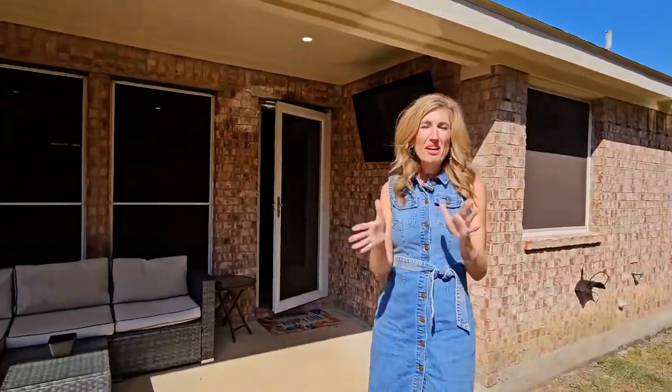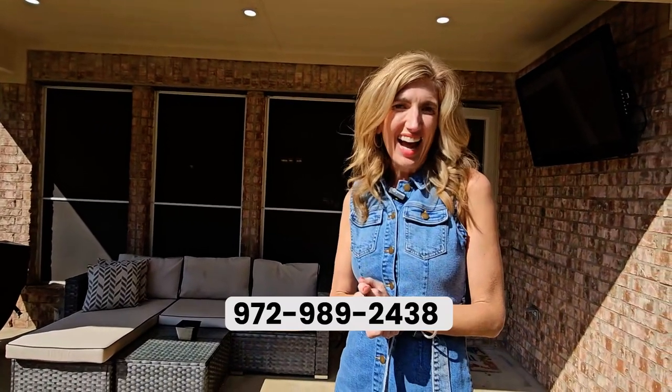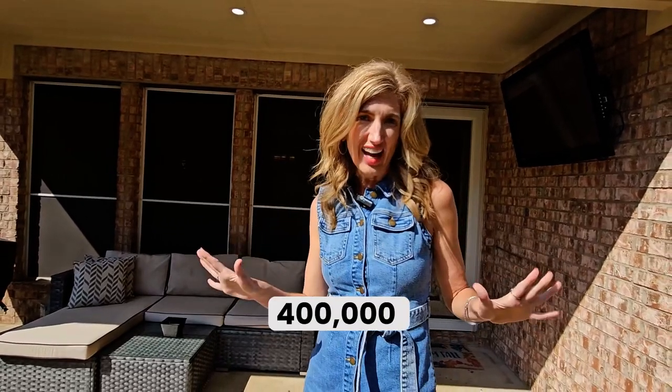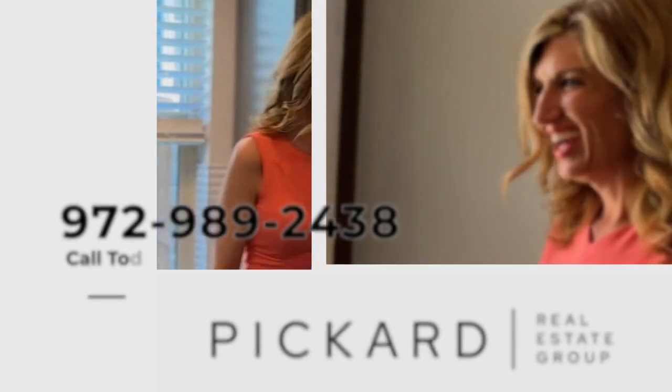I'm Aaron Pickard with the Pickard Real Estate Group. Call me for a private showing today at 972-989-2438. This home is listed for $400,000.